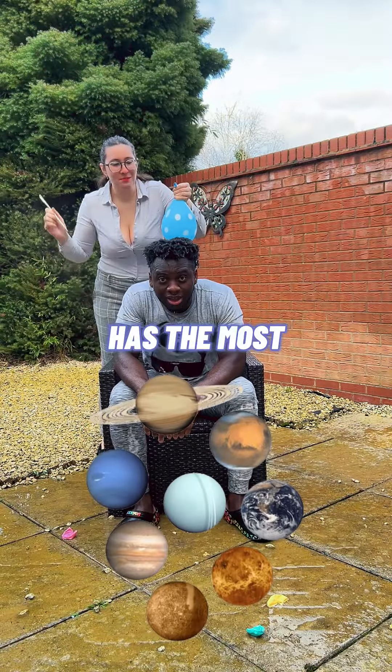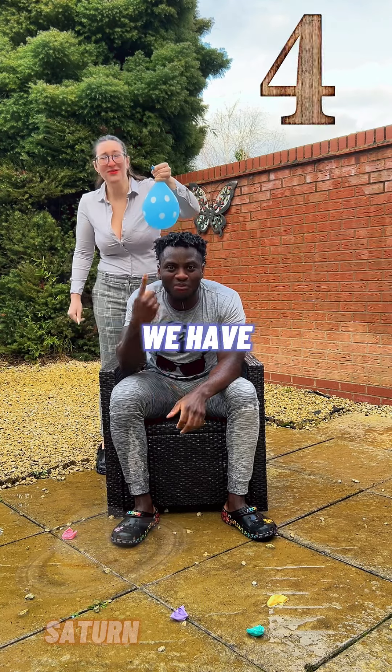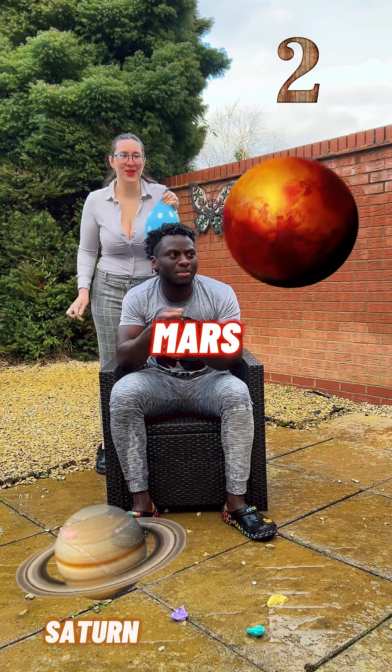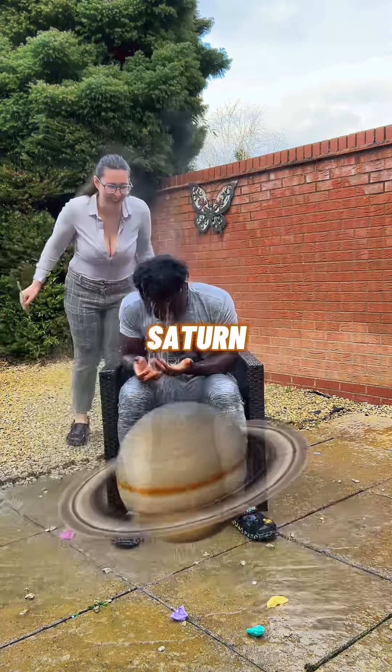What planet has the most moons? Why do you have the most moons? Every planet has one moon — there's one moon in the world. Mars! Mercury! Venus! Earth! Pluto! Jupiter!